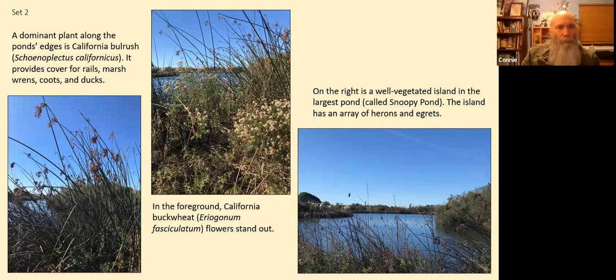On the left, we have more of the California bulrush pictured, and it provides cover for rails — small chicken-like birds — marsh wrens, American coots, and various ducks. In the middle photo, we see California buckwheat, Eriogonum fasciculatum, in the foreground with California bulrush in the background. These are taken by the Snoopy Pond, which is the middle pond and also the largest one.